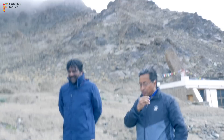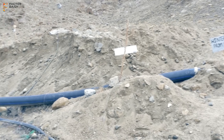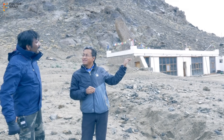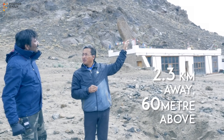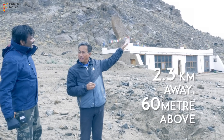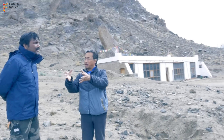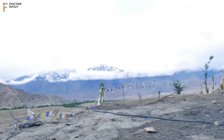So we pipe the water from those streams way up in the valley. For this one, it's 2.3 kilometers away and 60 meters above, so it's upstream and away. Or we bring the water downstream and on the desert where we want to plant trees.